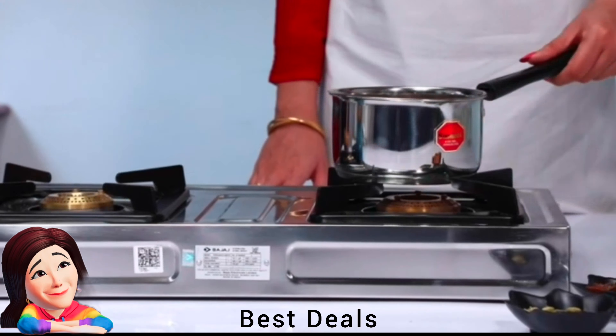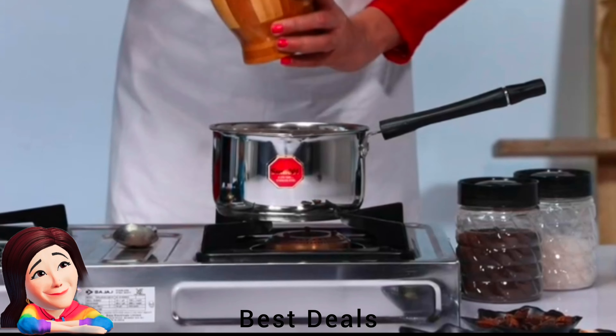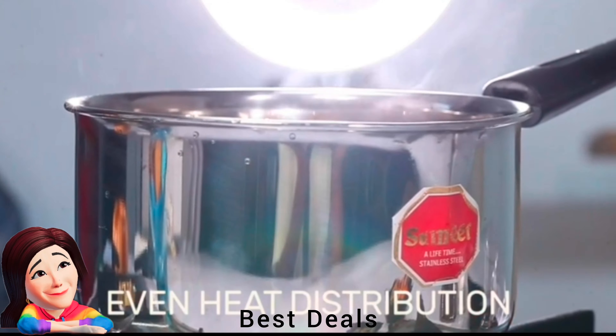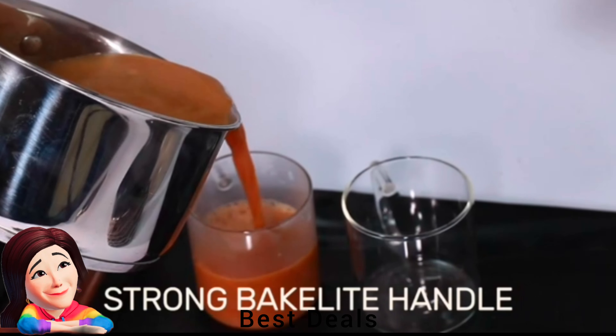4. Sauce Pan: Strong riveted bakelite handle lets you safely hold and move the pan around even if it is hot. Product link is given in the fourth link.